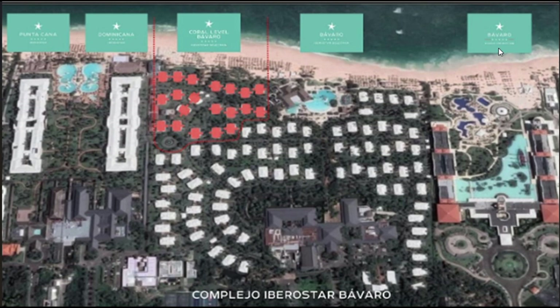This is the one we stayed at. I'm going to put a link above so you can check out that complete honest review video that I made of that particular resort.